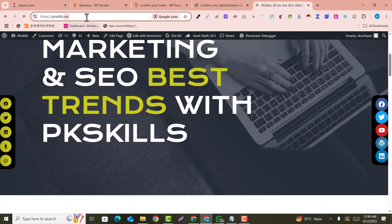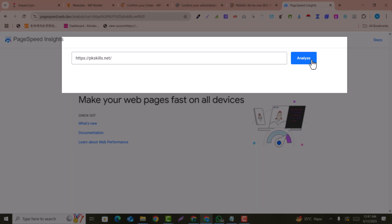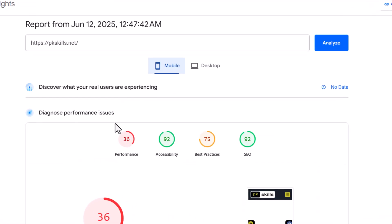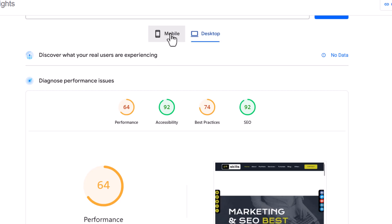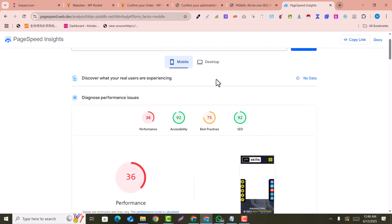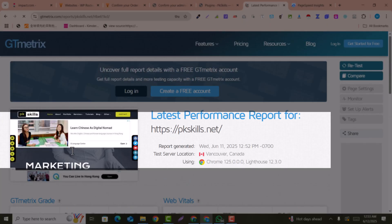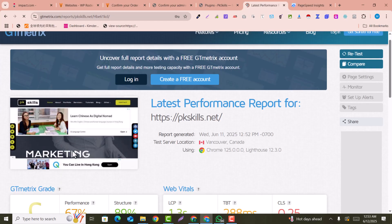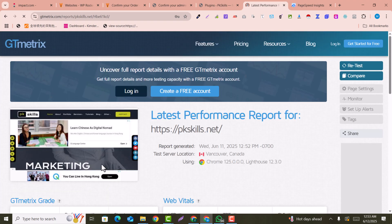This is my website, which is not loading properly in the browser. If you check the speed of this website on Google PageSpeed Insights as well as on GTmetrix, you can see the performance is very low — it is not loading fast on mobile or desktop. On GTmetrix, the performance score is C, which is 67, which is very poor. It needs to be B, A, or A plus.